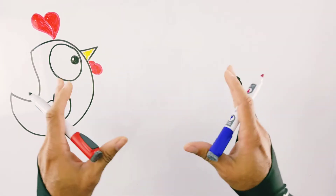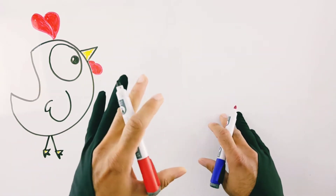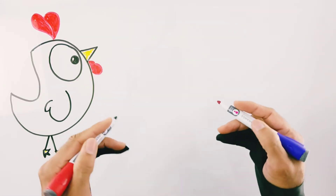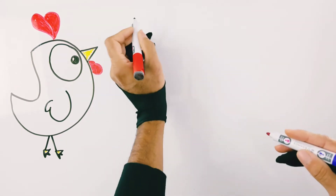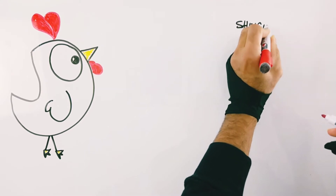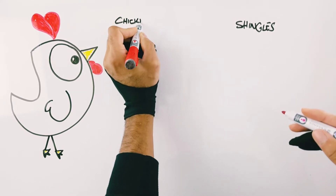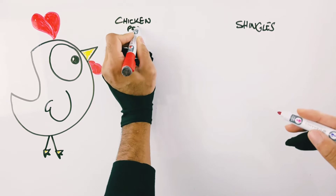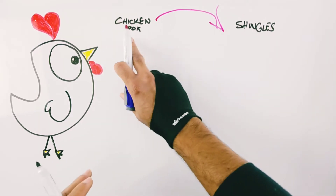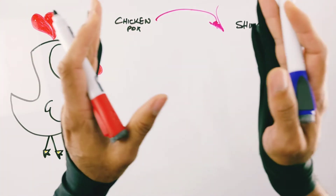In a previous video I explained in detail the difference between chicken pox and shingles, but the key thing to remember for this video is that to get shingles, you must first have had chicken pox. You don't get one without the other — these are like two different parts of a life cycle. To have shingles, you must first have experienced chicken pox.